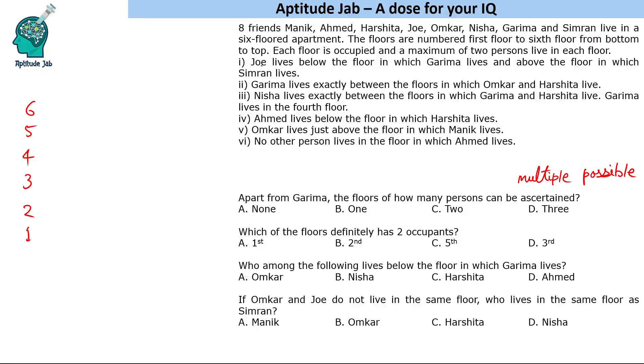Let us see the conditions. The first condition says Joe lives below the floor in which Garima lives and above the floor in which Simran lives. Garima lives exactly between certain people. One key thing given to us is that Garima lives on the 4th floor.